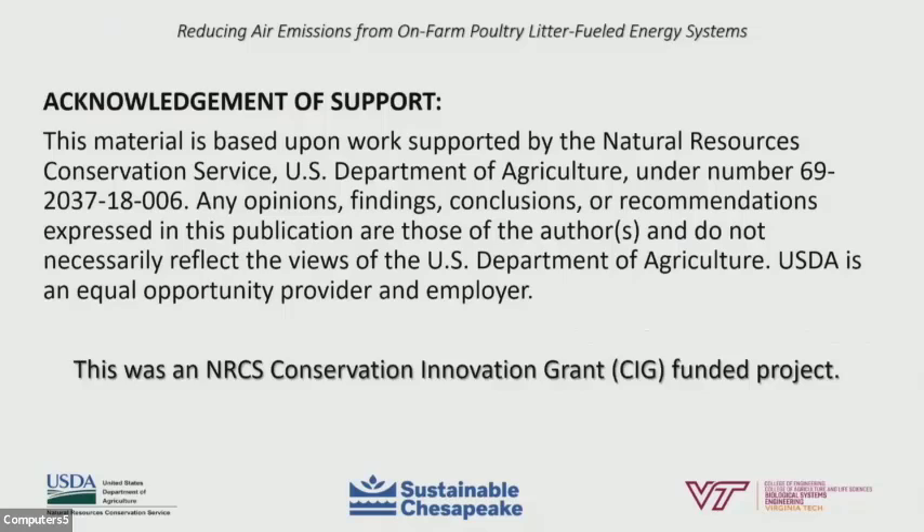The project work presented here was funded by the USDA Natural Resource Conservation Service through a Conservation Innovation Grant. Thank you to the NRCS for supporting this project work.